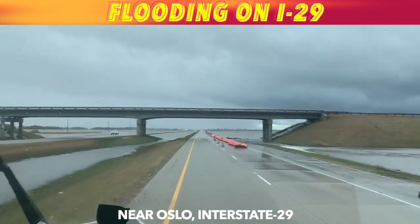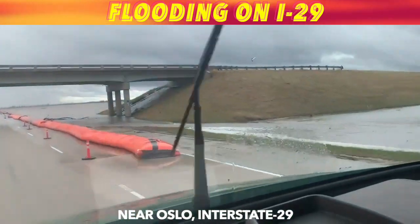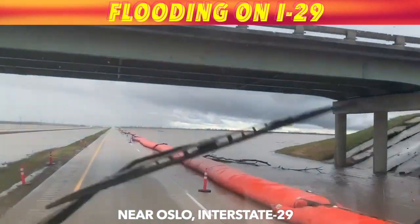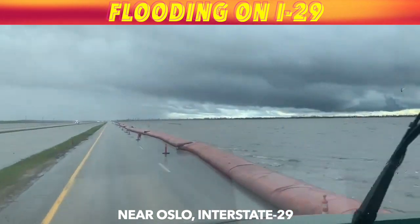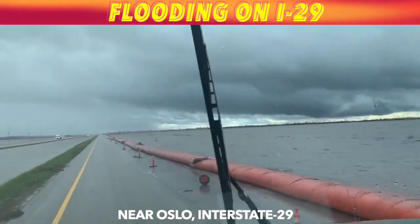The Red at Oslo is at 36.1 feet this evening, expected to rise to 36.8 feet — 7 tenths of a foot — by Friday.